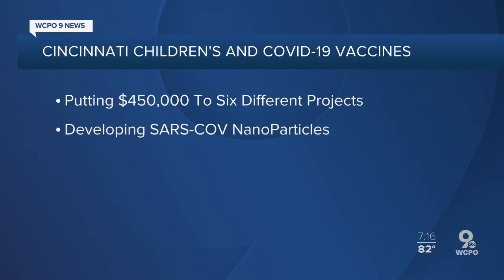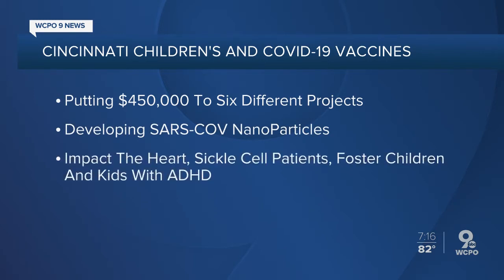That means researchers here will be looking at, among other things, developing SARS-CoV-2 nanoparticles as a potential vaccine. They're also looking into how coronavirus impacts the heart and sickle cell patients, along with how disruptions tied to the virus affect foster children and kids with ADHD.